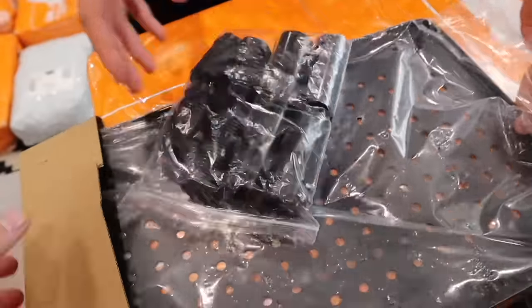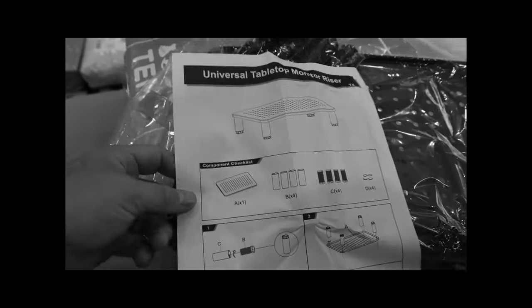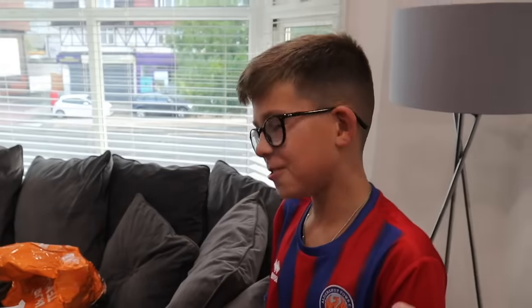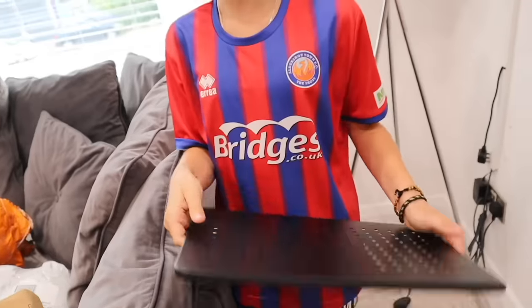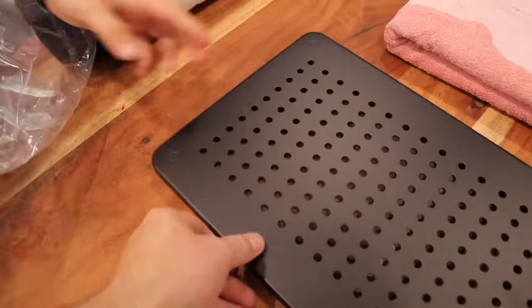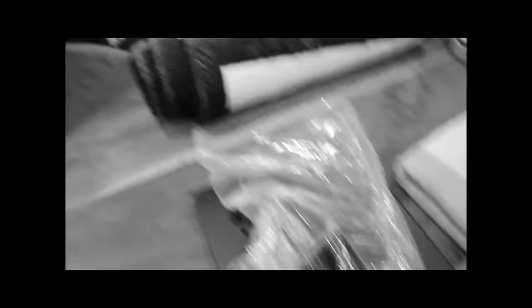No — it's a monitor riser! I could actually use that. Ralph is a hoarder — he could literally collect anything and make use of it. You could put your PS5 on that because it raises things up. Look how solid it is — that's not going to break with something on it. I'll take that.